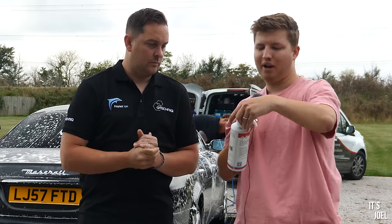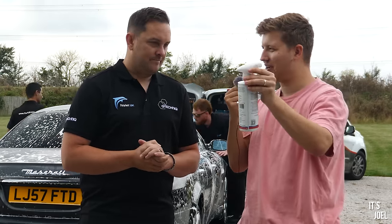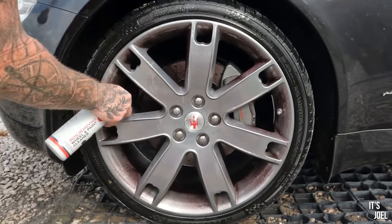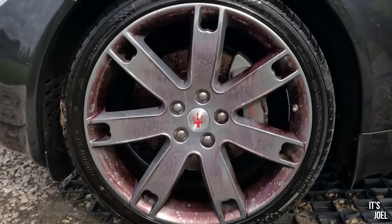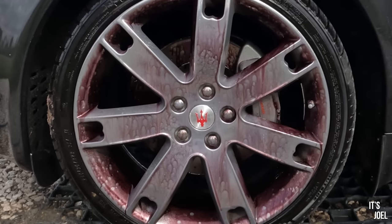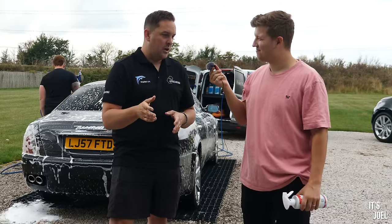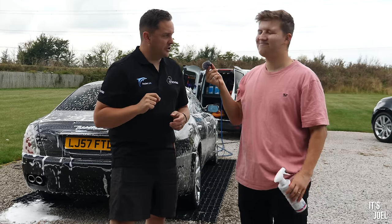The wheel and paint cleaner is the iron fallout remover - that's what makes the wheels go all pink when we sprayed them on earlier. There are various types of fallout you could encounter whilst driving: tar spots from the tarmac, and iron fallout which you accumulate without always realizing - until you spray it on and it turns purple. A prime example is if you drive to a train station and commute a lot - you'd get iron fallout from the train tracks, and spraying it on takes off all the little orange dots.